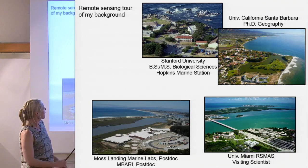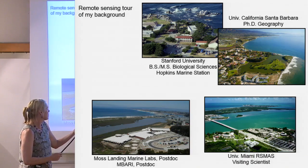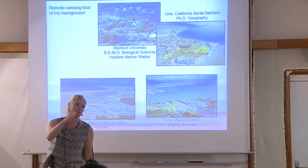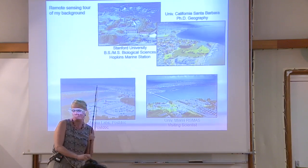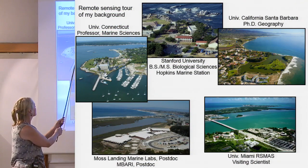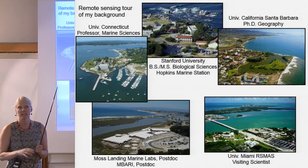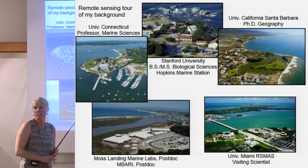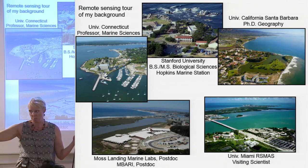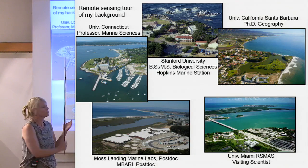Then I became a postdoc back in Monterey at Moss Landing Marine Labs, and also at MBARI — this building here where the Monterey Canyon comes up, so you can get really deep water very soon. It's probably one of the most well-studied bays in the world. Now I'm at the University of Connecticut Avery Point — there's a lighthouse right there in Connecticut. Please come visit anytime you're between New York and Boston.